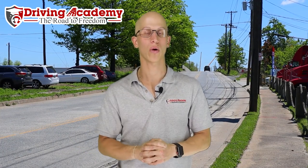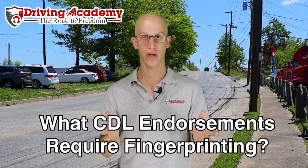Hello everyone, it's Jonathan here, founder of Driving Academy, and in today's video we're going to be talking about which endorsements require fingerprints.